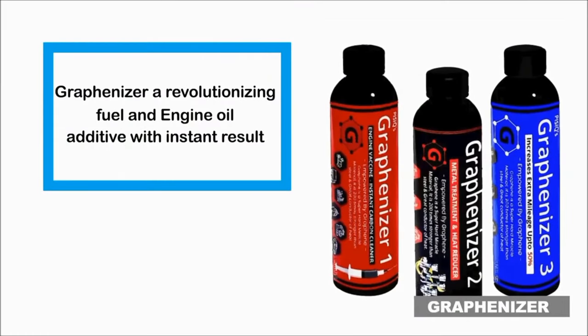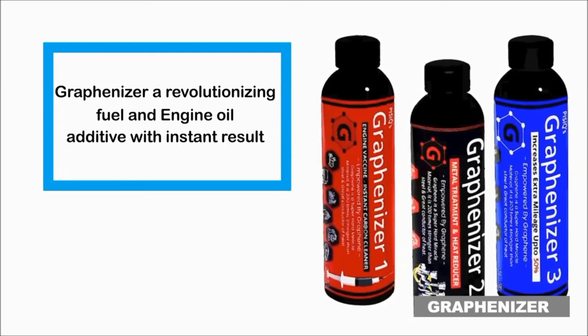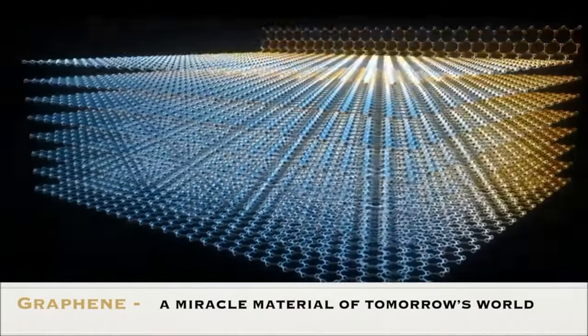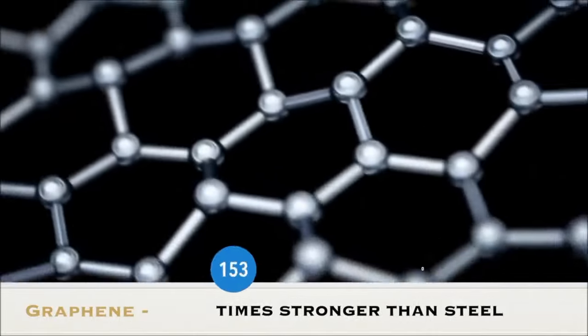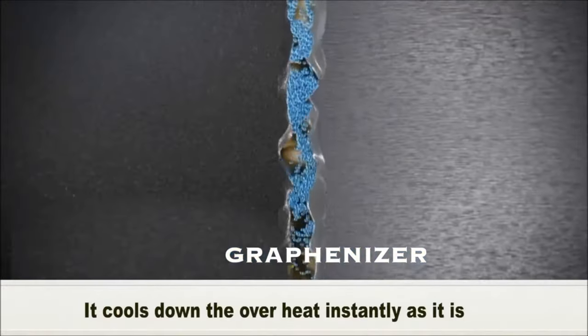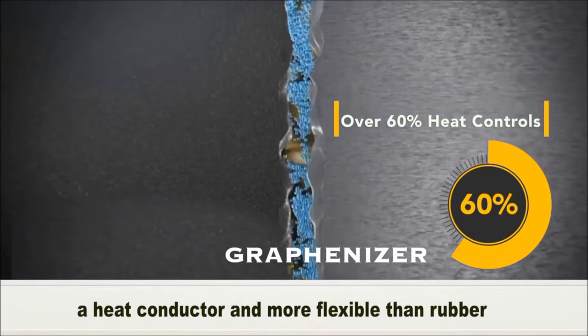Graphenizer 2 is a revolutionizing fuel and engine oil additive with instant results. Graphenizer is empowered with graphene, a miracle material of tomorrow's world. It is harder than diamond and 200 times stronger than steel. It cools down overheat instantly as it is a heat conductor and more flexible than rubber.